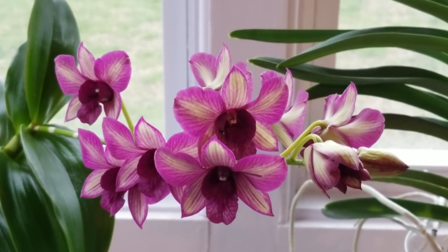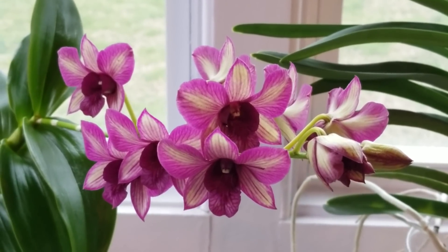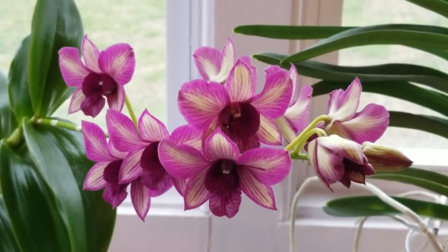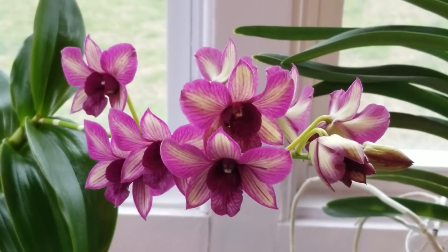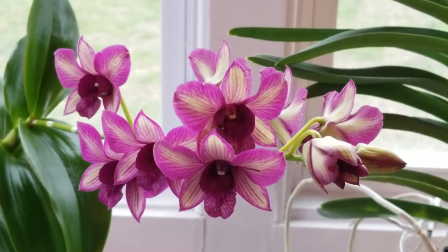Here is my beautiful Dendrobium Burana Jade Fantasy No. 9. Oh my goodness, look at all these beautiful blooms. Absolutely love this one. This one is just stunning.